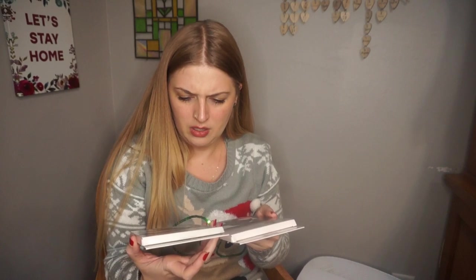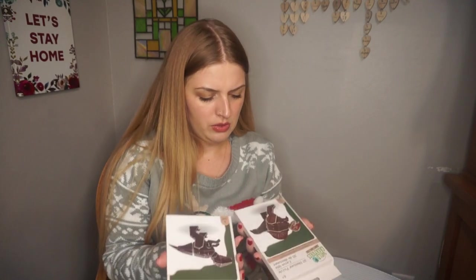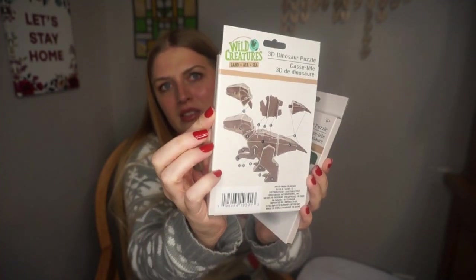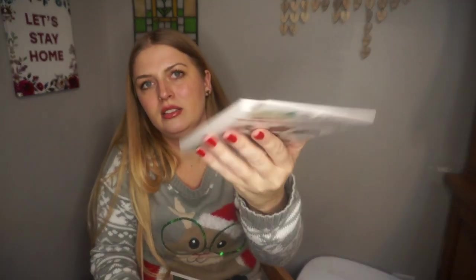Now I'm going to go to my son's stuff. He does have these two dinosaur puzzles — it looks like one is a raptor and one is a spinosaurus. I'm not really good with dinosaur names, but I think that's a raptor. They're 3D puzzles, which I thought was pretty cool — you've got to build them.